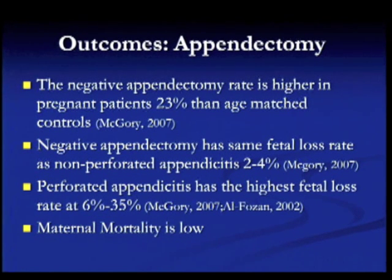Looking at outcomes, the negative appendectomy rate is higher in pregnant patients — about 23 percent compared to age-matched controls — which makes sense because you really don't want to miss the diagnosis. Negative appendectomies have the same fetal loss rate as non-perforated appendicitis, so you do want to obtain CT, MRI, and ultrasound and try to get the diagnosis before operating if you can. Perforated appendicitis has the highest fetal loss rate, somewhere between 6 and 35 percent depending on the study, though maternal mortality remains low.